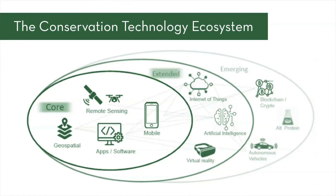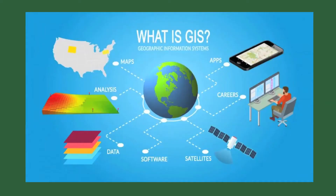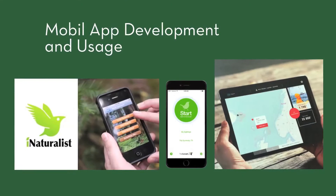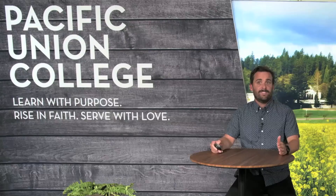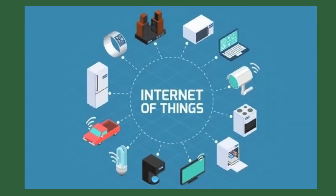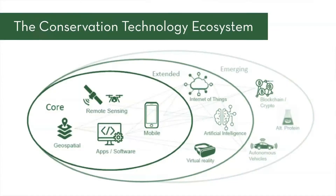You can think of core technologies as those that have been around for a while and are used broadly by conservation and natural resource management practitioners — things like GIS, remote sensing, and mobile applications. Extended technologies are those that are becoming more and more common, such as Internet of Things and artificial intelligence. And finally, emerging technologies are those that are still in development but will likely be part of the future of the conservation technology toolbox.